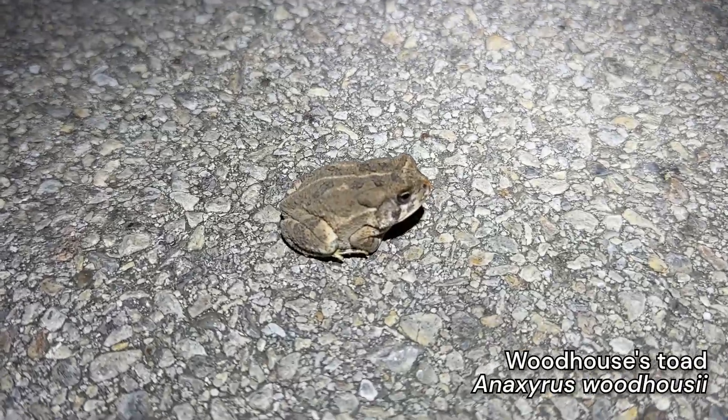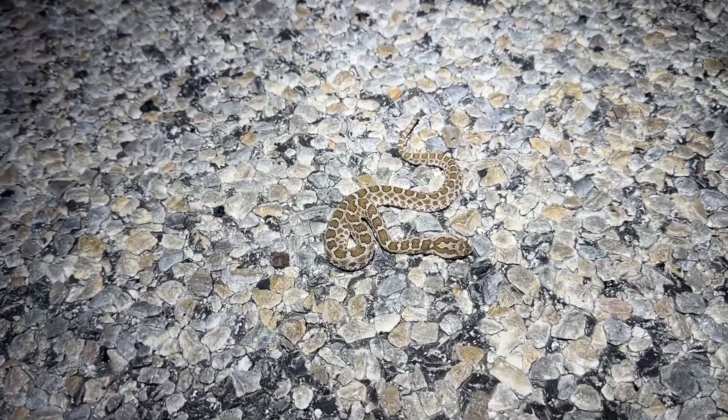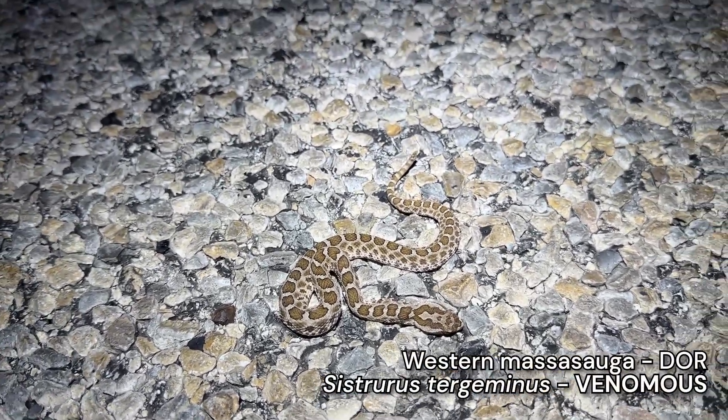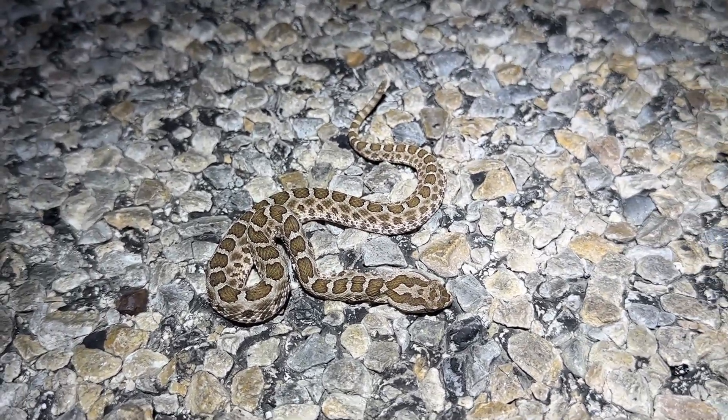Just got a Woodhouse toad - these guys are super common lately. Get this, this is so depressing. There's a Massasauga, which was the main target. I'm pretty sure it's a Massasauga. It looks like its head or neck has been hit. Oh man, that's so depressing.